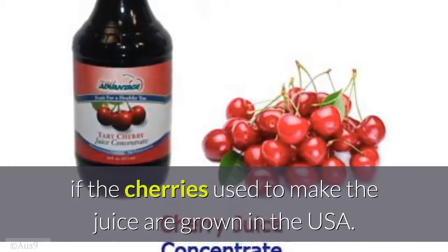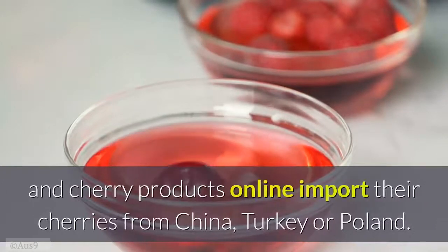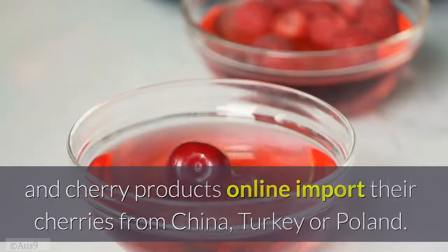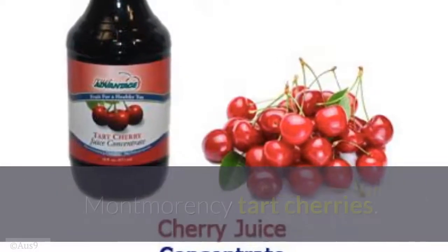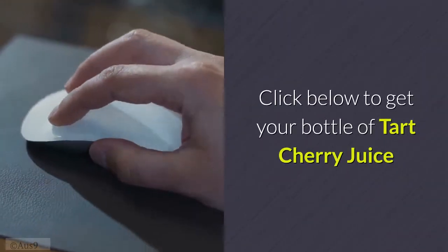Many companies selling cherry juice and cherry products online import their cherries from China, Turkey, or Poland. The Fruit Advantage tart cherry juice is made with Michigan-grown Montmorency tart cherries. Click below to get your bottle of tart cherry juice.